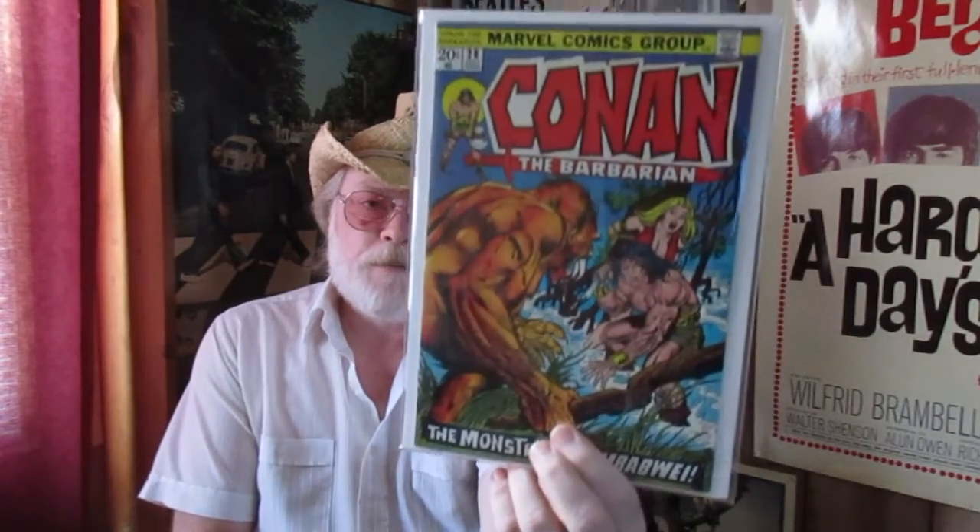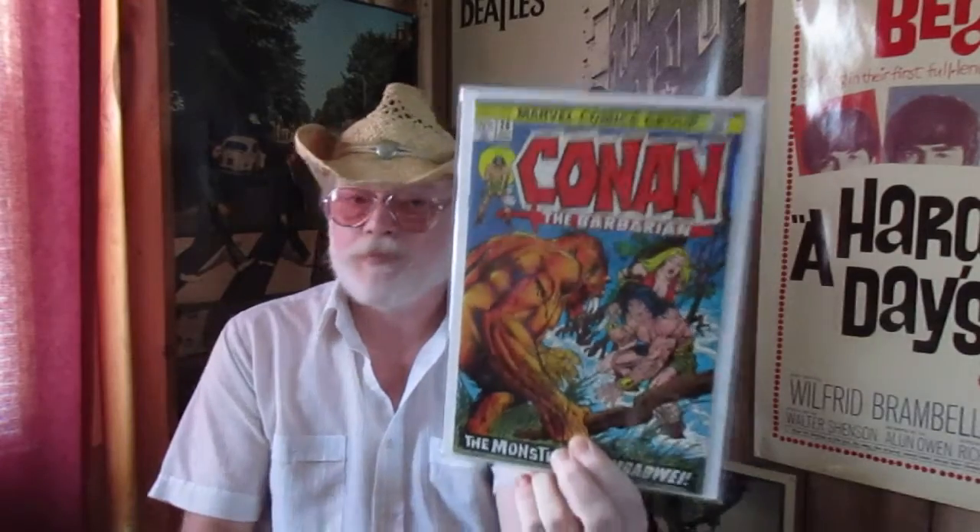It doesn't get any better than this, my friends — one of the most stunning books in my collection. My beloved Conan 28 — the best copy I have. I still have about four or five of these and this is the best one. Absolute stunning killer near mint. I bought it off the rack as a child — not this copy, but an uber beloved book in ultra high grade. Stunning stuff.